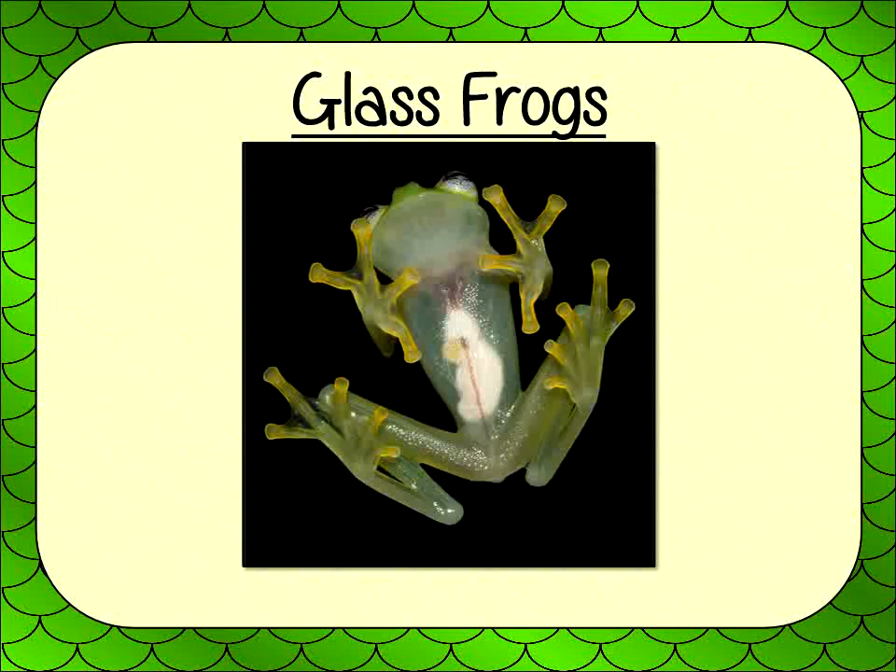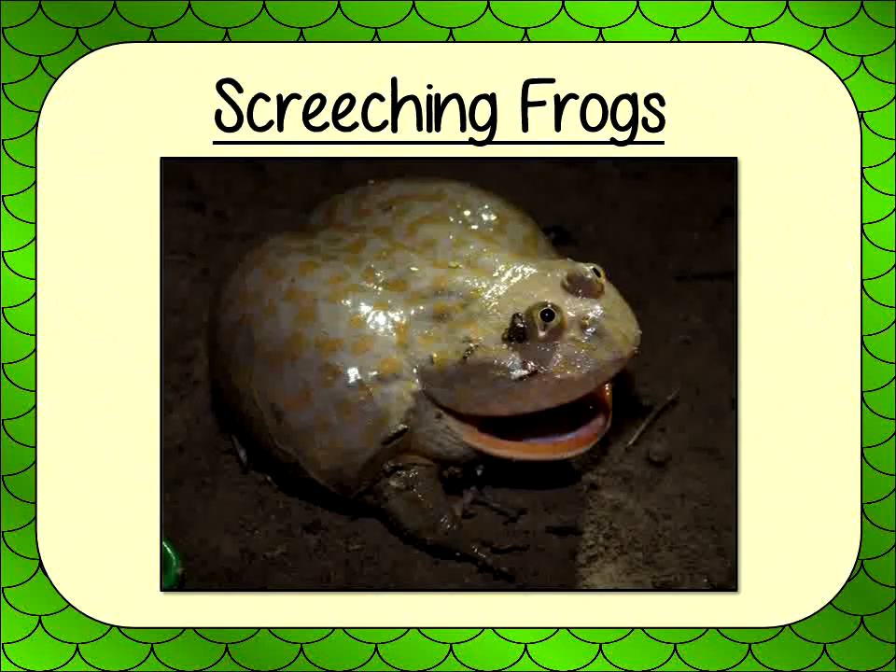The eyes of glass frogs face forward. Screeching frogs make high-pitched calls. They produce two types of call: one type is used to protect their territory, and the other type is used to attract females. They are small, about 2 inches long.